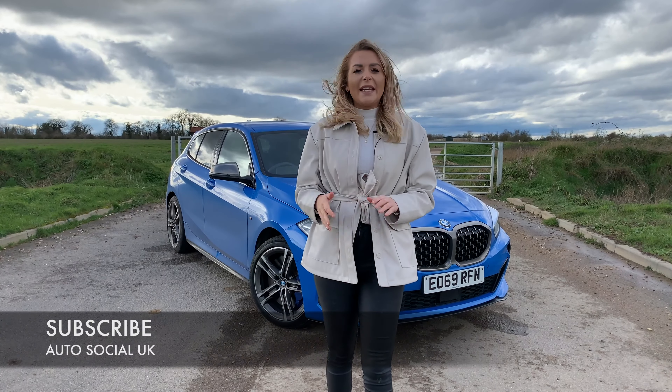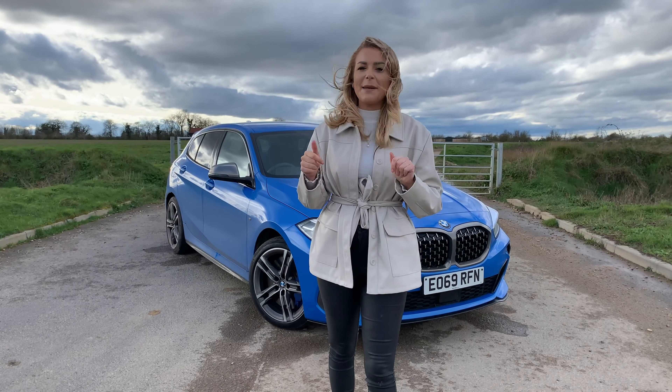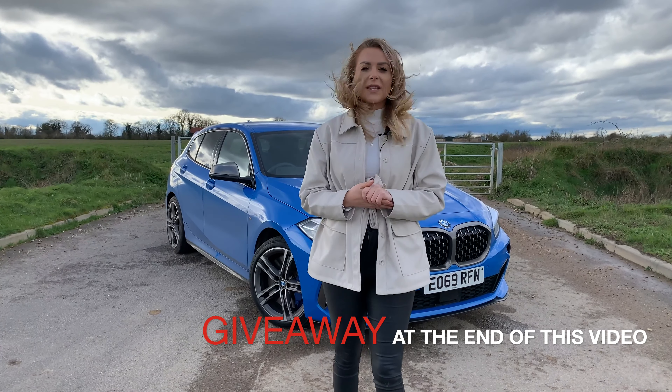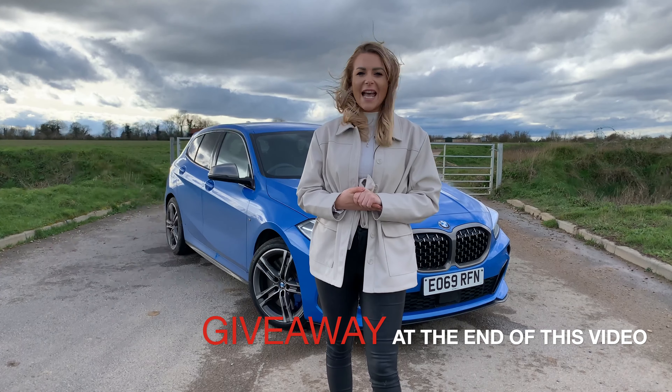I also want to say a massive thank you to everyone that has subscribed to my channel over the last couple of weeks — it really means so much to me, so please keep subscribing. I'm going to do a giveaway and it's pretty good, towards the end of the video. If you want to see what you need to do to enter, make sure you watch to the end.